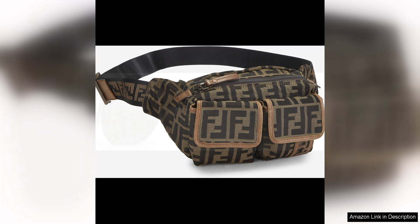The quality of the materials used in this bag is top-notch. As expected from a luxury brand like Fendi, the Zucca canvas is durable and easy to clean, while the hardware is sturdy and well-crafted. This ensures that the bag will stand the test of time and continue to look great for years to come.